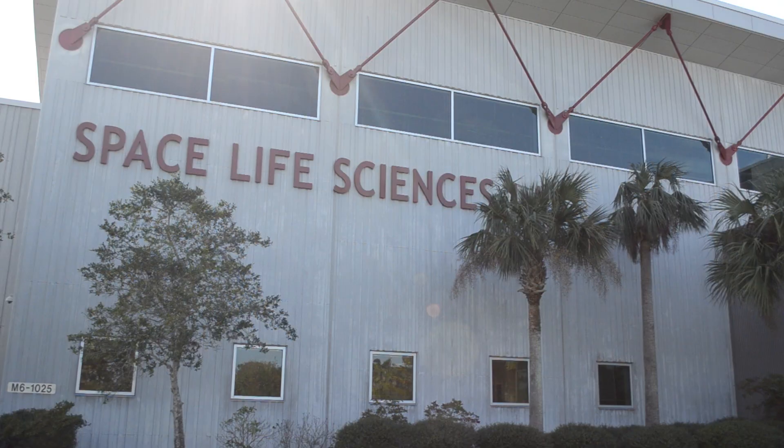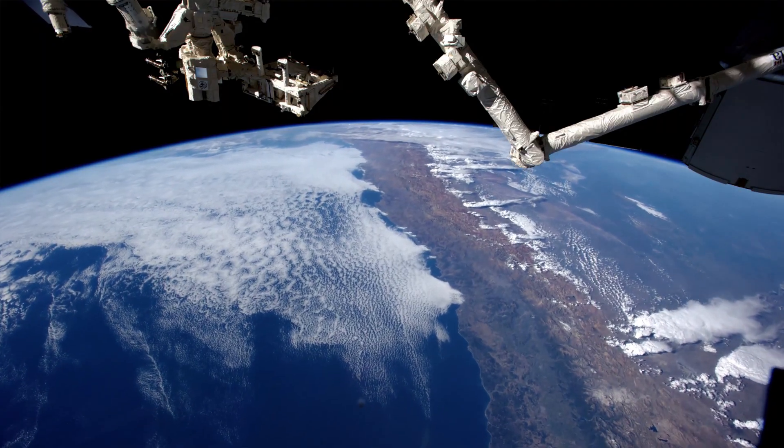I'm here at the Space Life Sciences Lab in Florida to talk with NASA and CASIS researchers about amazing science happening up on the International Space Station. Each experiment aboard the International Space Station started off as just an idea, and your ideas can become real-life experiments up in space too.